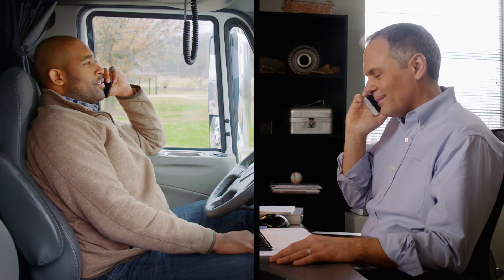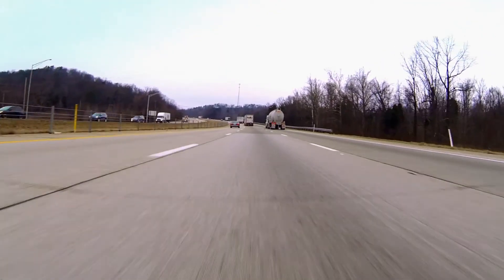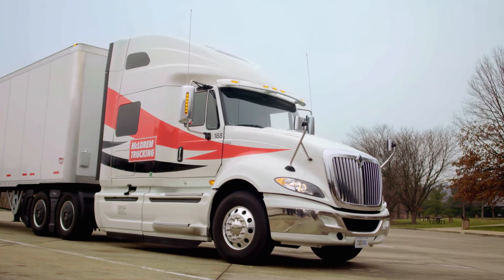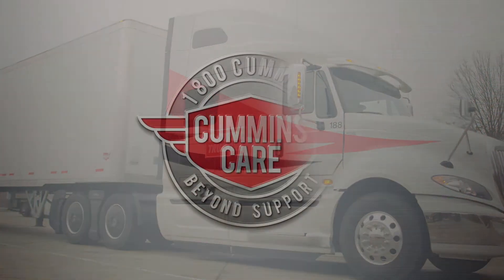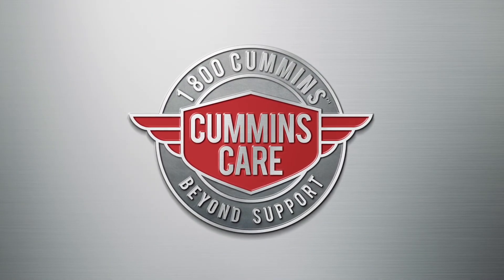Connected software updates are an essential, time-saving, money-saving tool for any fleet with Cummins engines and telematics capability. Because the future can't wait, and neither can you. See your authorized Cummins service provider or call 1-800-CUMMINS to learn more about Cummins Connected Software Updates.